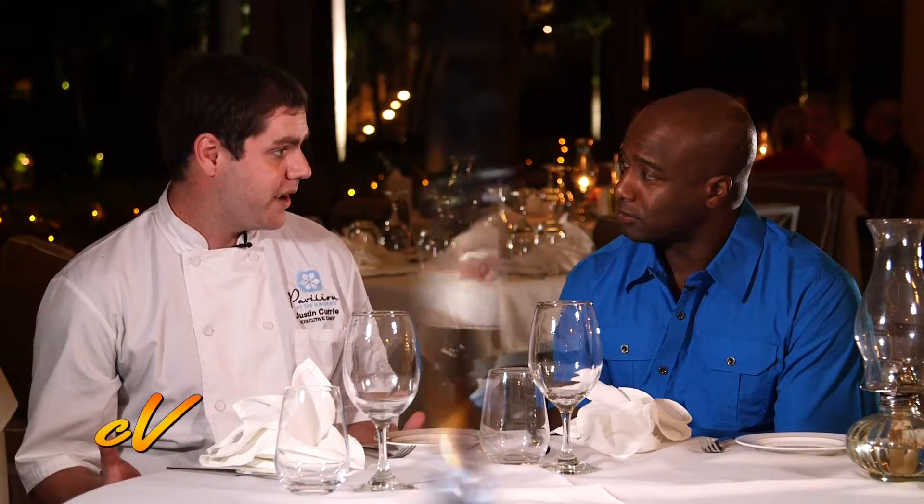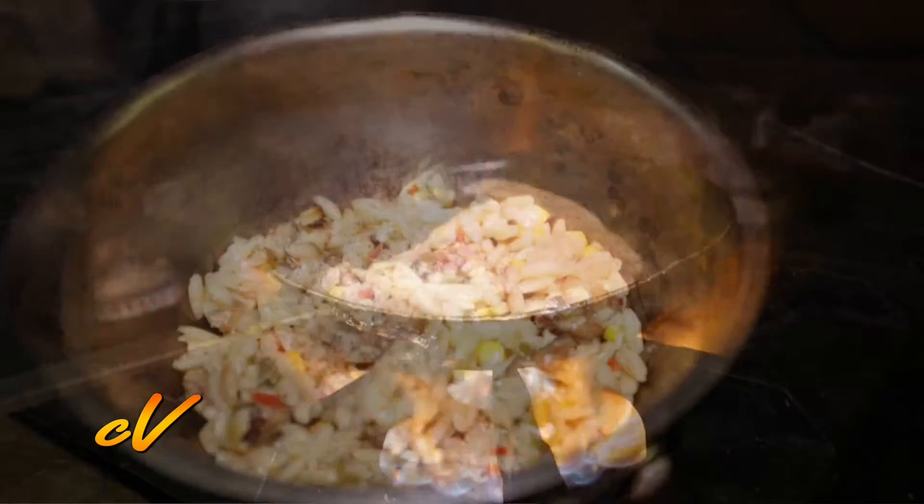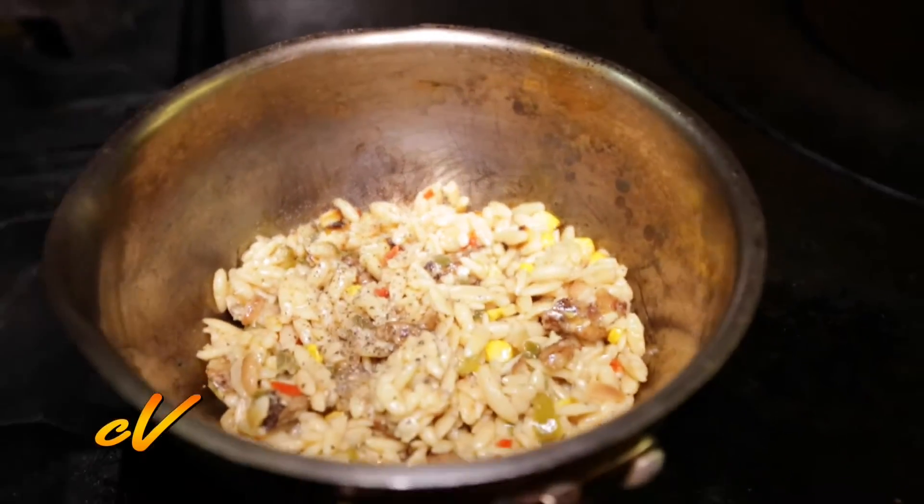We sort of do an international blend of the food here. Our chicken dish right now is actually one of my favorites — it's sort of a jambalaya style dish, but instead of using rice we use orzo, which is a pasta that's shaped like rice.